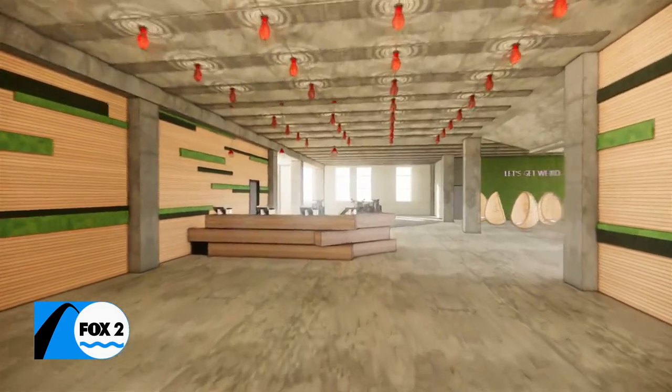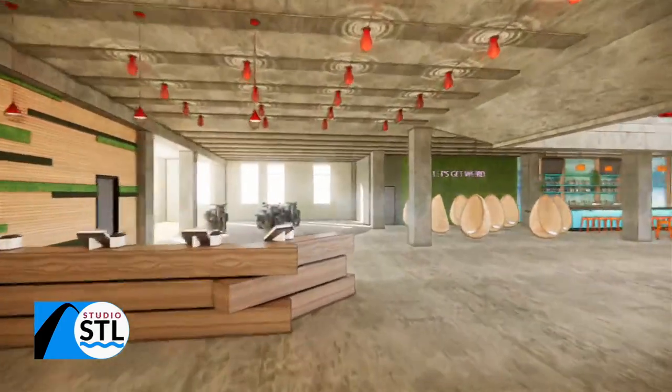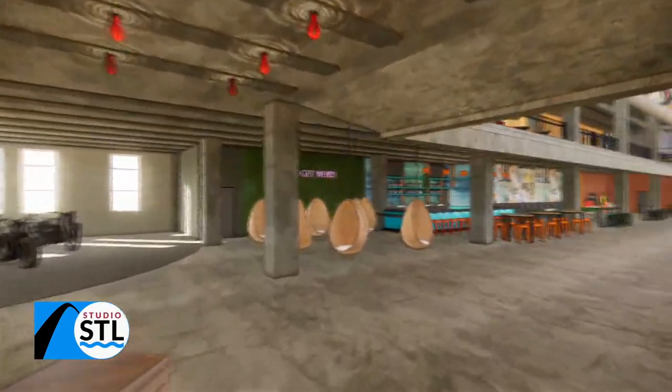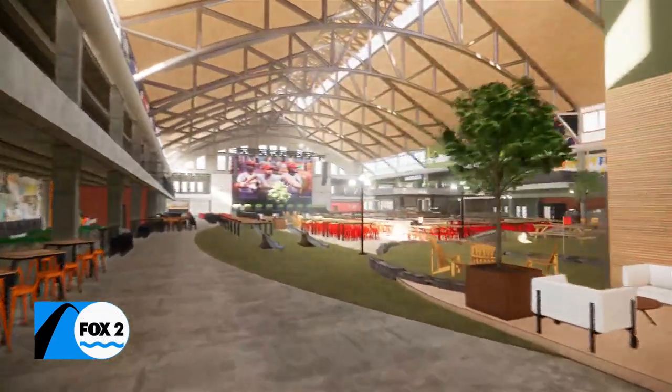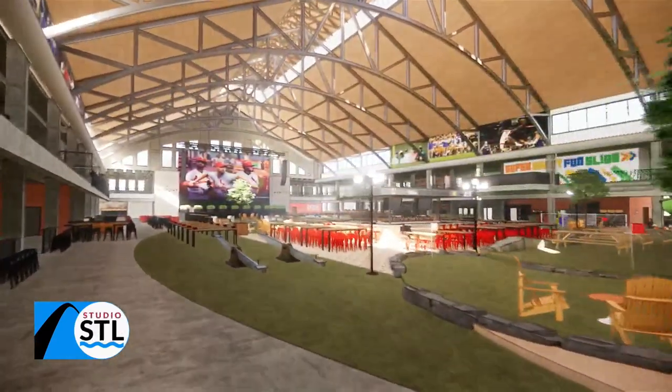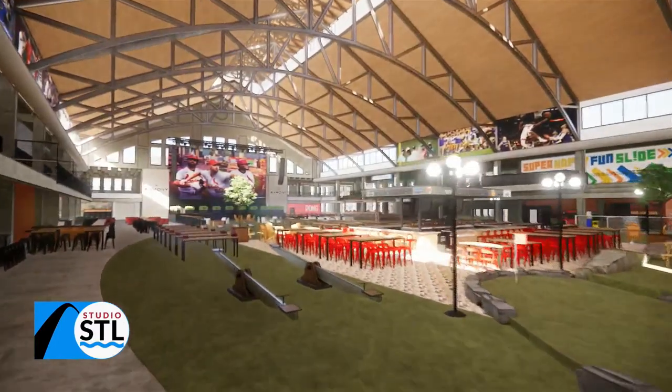St. Louis, you have a brand new place to play and party. It's the Armory St. Louis, right across the way from the City Foundry, and its doors are swinging open this Friday for the first time. Joining me now is Director of Marketing, Allie Lamb. Allie, thanks so much for being here with us. Thank you so much for having me.